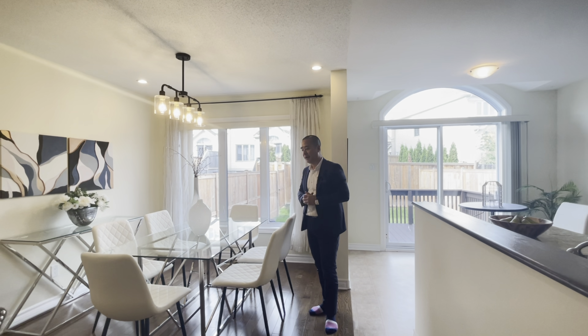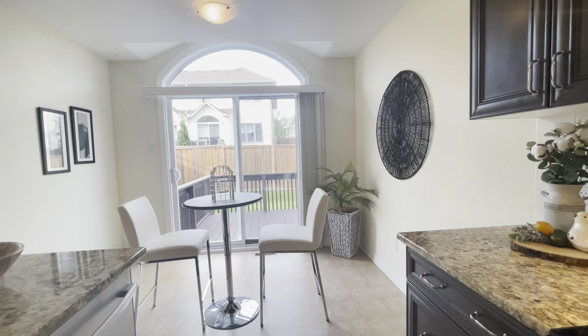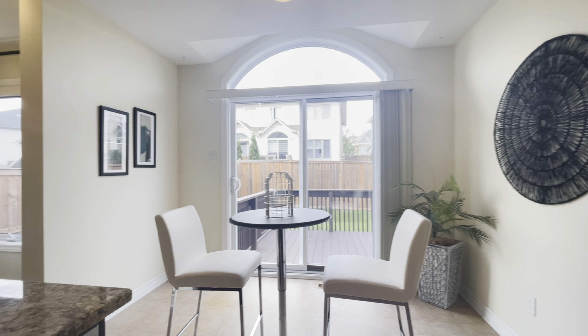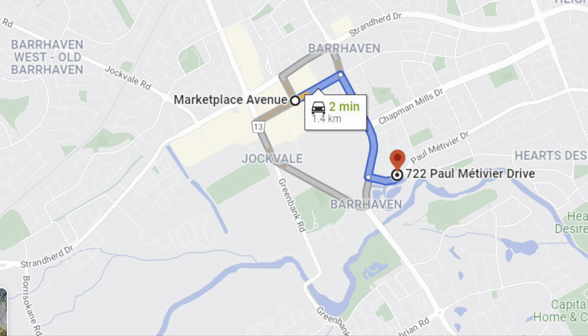We've got an open concept kitchen with granite countertops, and a big formal dining room that will easily fit six to eight or more persons. We also have a breakfast nook here.